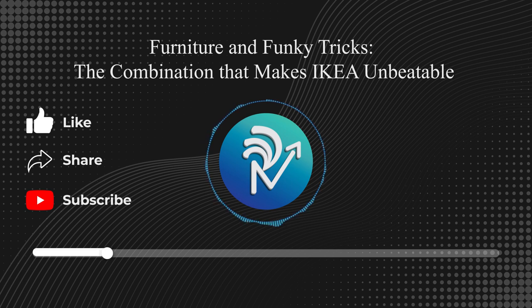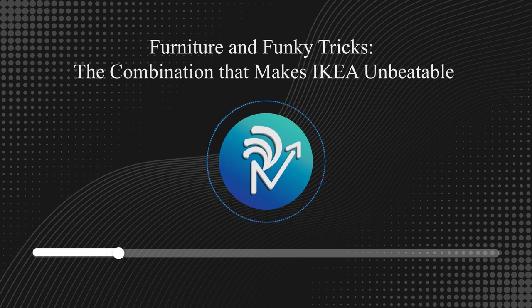An average IKEA store covers 300,000 square feet — the size of five football fields. Here's how IKEA uses its layout to increase impulse purchases by 60%. First, the fixed layout ensures that you'll have to walk from one end to the other to make a purchase, and navigating the entire store exposes you to more items, increasing your chances of buying more. This is called the Gruen effect, named after architect Victor Gruen, the creator of modern-day shopping malls.